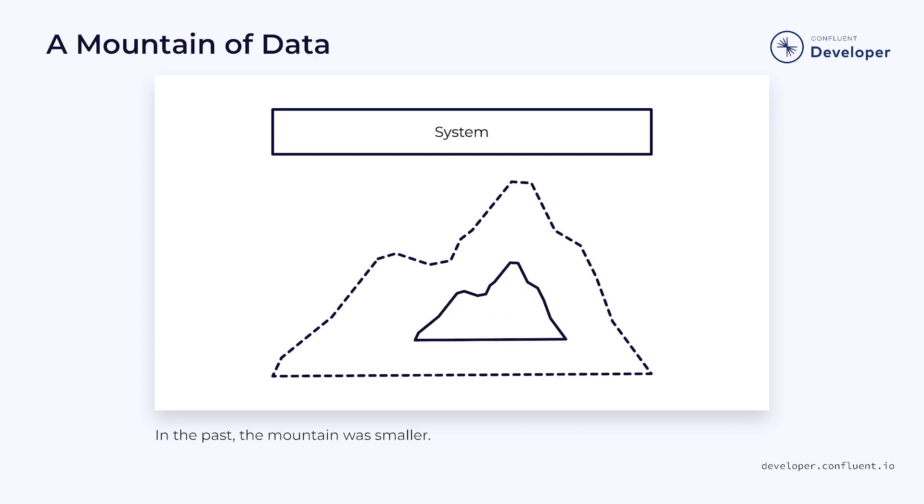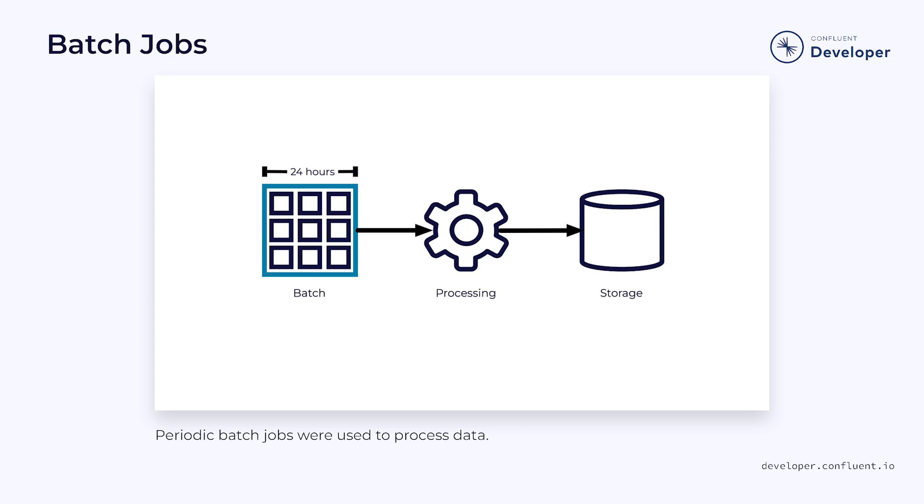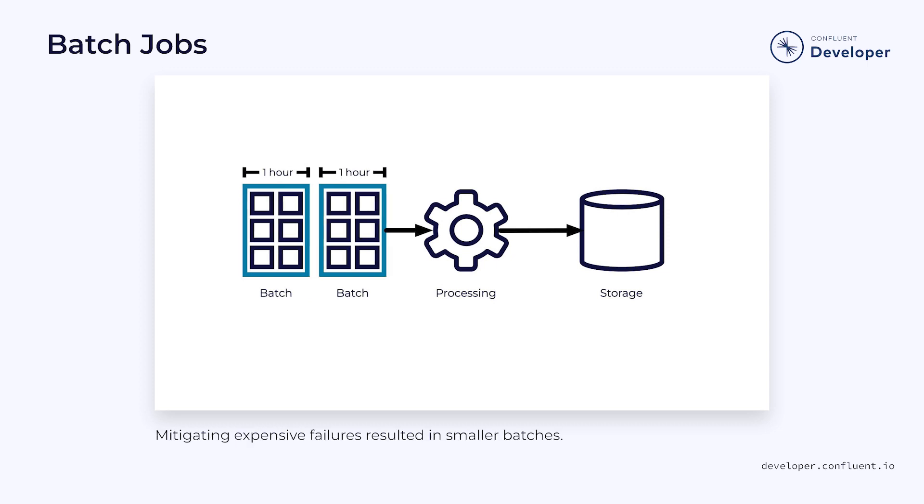Go back a decade or even less, and the amount of data is orders of magnitude smaller. In those days, data was often processed by periodic batch jobs. Initially, those jobs might have run once a day or even once a week. But as the amount of data increased, the time intervals needed to shrink in order to avoid costly failures.